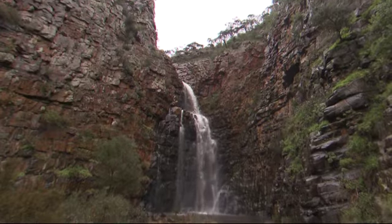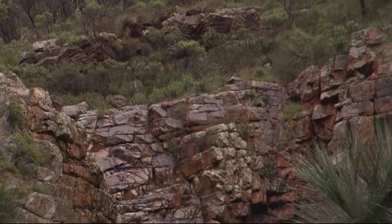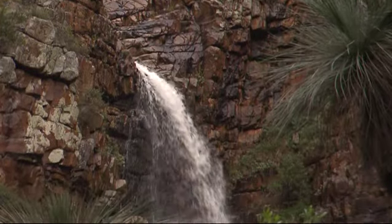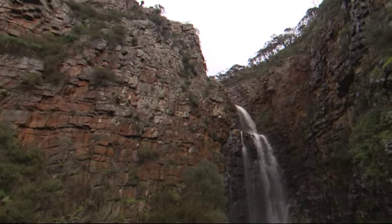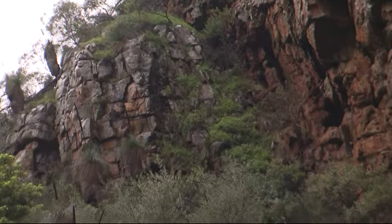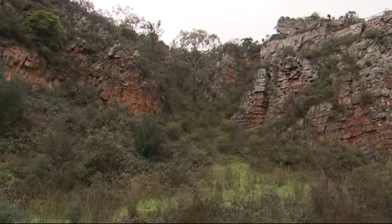Morialta is a bit of a hidden gem. As most people in Adelaide are aware, Waterfall Gully is a major tourist destination, but Morialta is really a more northern version of Waterfall Gully — more hidden, not as many people know about it, but equally as beautiful. You can start off easy, do the walk to the First Falls, then go a step further and do the larger hikes — Second Falls Gorge Walk and the Grand Third Falls Walk. They're up to two and a half or three and a half hours and take you right to the top of the gorge with beautiful views across Adelaide's CBD and the gorges and waterfalls.